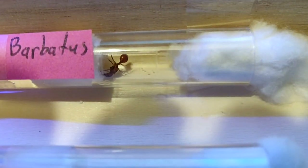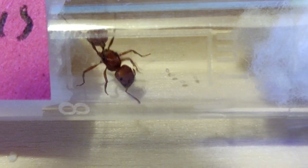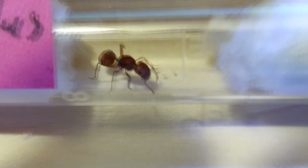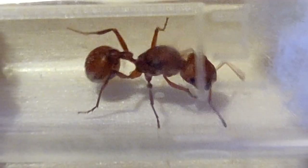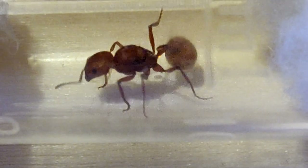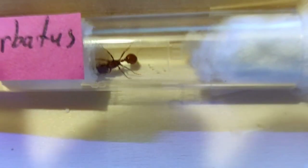Whoa! Hello! We got eggs! Or whatever they're called at this first stage. Awesome. So it's confirmed a queen. Look at those eggs. Awesome. That's like my favorite one so far too.